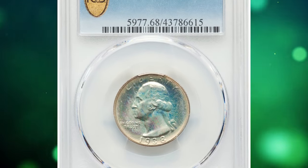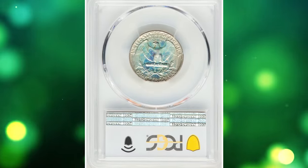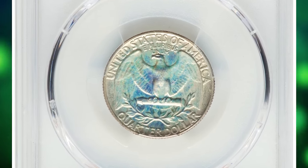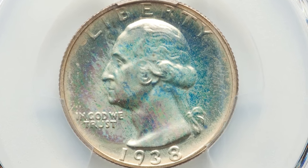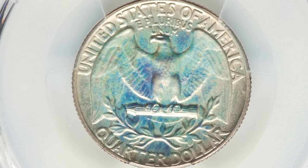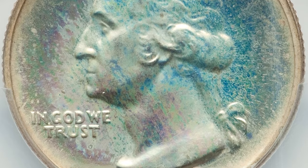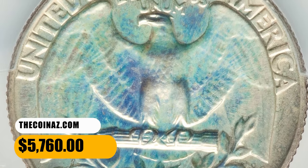Number 4. This is a 1938 Washington Quarter in PR68 condition. Available in lower grades, the 1938 proof Washington Quarter is conditionally rare in PR68, and no numerically finer pieces are reported by PCGS. According to Heritage, this registry-set contender displays beautiful mirrors and satiny relief elements with pristine overall surfaces. Lovely iridescent toning graces each side. It was sold for $5,760.